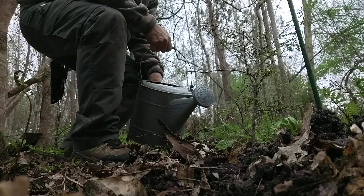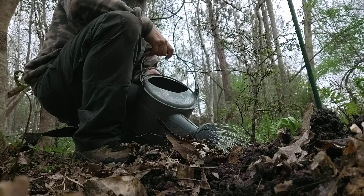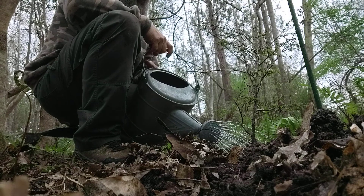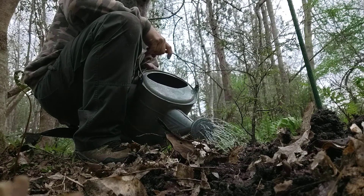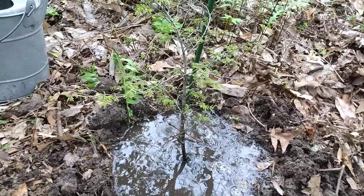All right, so now I want to water it in. I put some vitamin B1 solution in the water. Anytime you're transplanting or putting a plant in the ground — this is transplanting because I moved it from a pot to the ground — it's good to put that B1 in there. It helps prevent shock and things of that nature. I fill up this little area, let it trickle down, and just let it suck in. That'll push all the air pockets out — you can see the little bubbles. I like to pack the dirt, but not too hard, and the water will push those air pockets out.